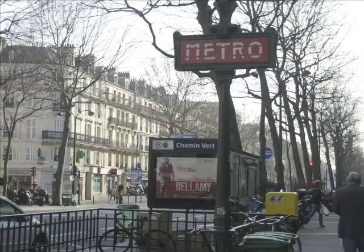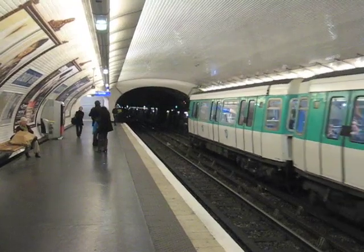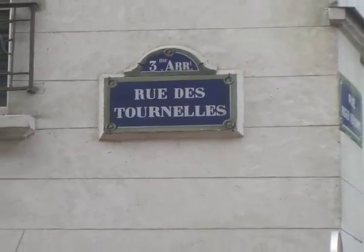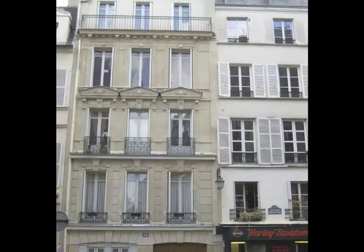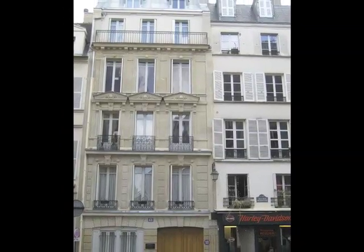And when you're ready to explore the rest of the City of Light, you're only a 90 second walk from the metro stop Chemin Vert on the 8 line. So a great living space in a historic neighborhood in one of the most storied cities in the world. Please consider staying at 62 Rue des Tournelles, in Le Marais, in the third arrondissement in Paris. We're waiting to hear from you.